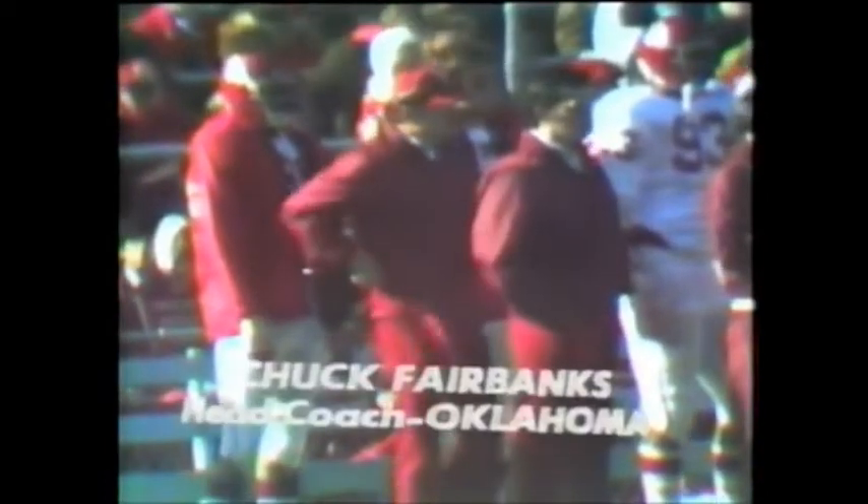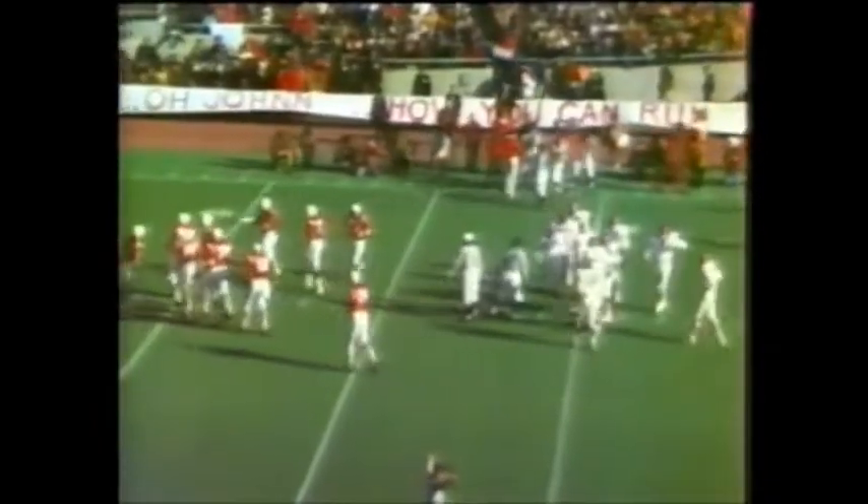Nebraska recovers a Crosswhite fumble. We look at coach Bob Devaney — what a record he has had — or rather Chuck Fairbanks, who is going for his 50th win at Oklahoma. Johnny Rogers getting a little double coverage out on the far side of the field here at Memorial Stadium. We have included Selman, Lucius Selman, and Kenny Pope number 48 — third down and 11.